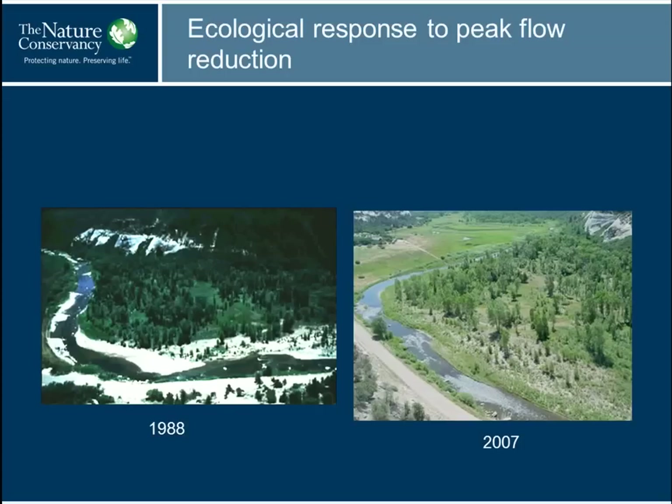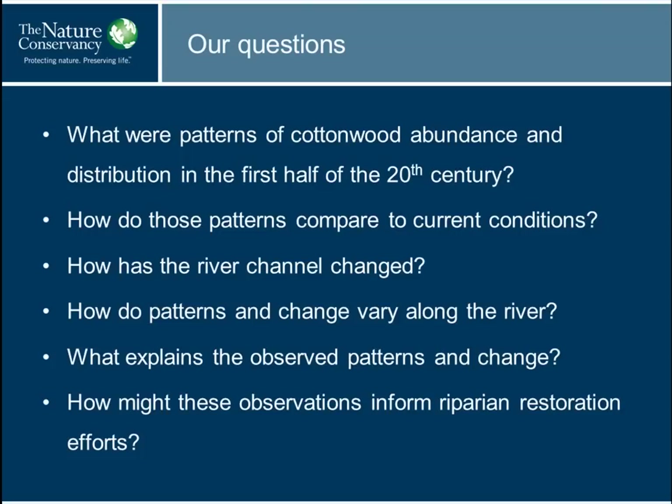We know there are ecological consequences to this kind of change in peak flow. These two photos from Cynthia Dot show what it looks like. Shortly after the dam began filling in 1984, there was lots of bare ground, particularly on the point bar on the inside of the bend. Twenty years later, that point bar is heavily filled in with vegetation. So we know this happens, but there's never been a comprehensive view of the entire river.